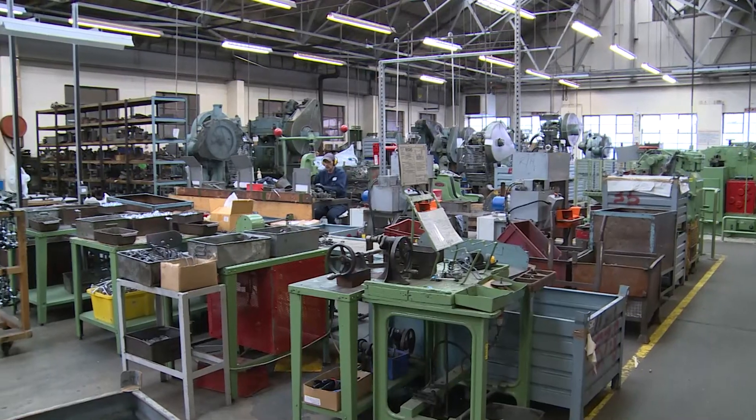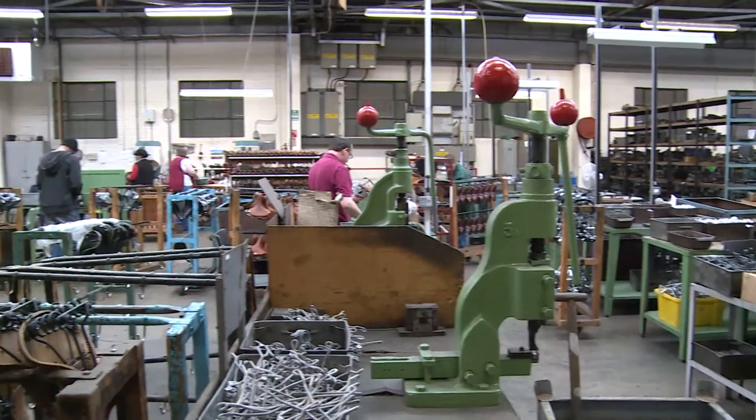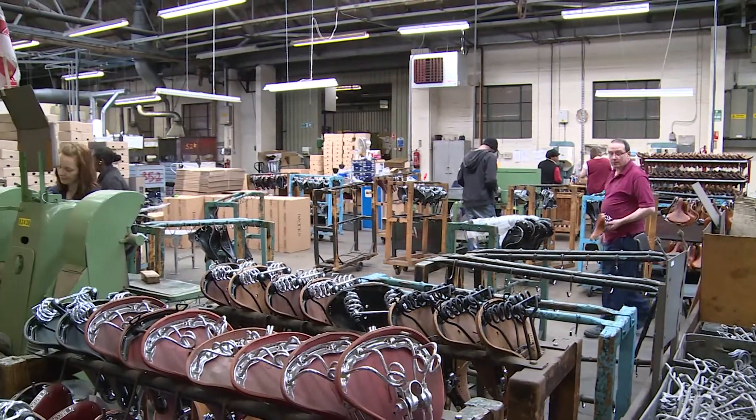Brooks was founded way back in 1866 in the centre of Birmingham and we make leather products, mainly cycling associated products and predominantly saddles. The ethos is we still hand make the saddles here using the traditional methods that we've been making the saddles since the day the company started, more or less.